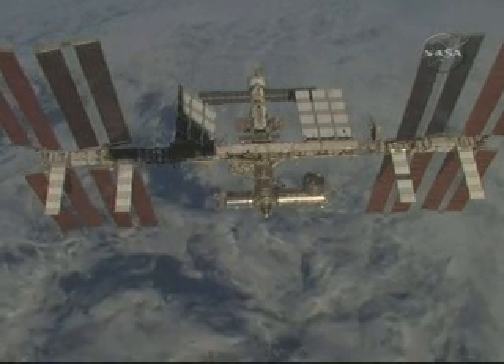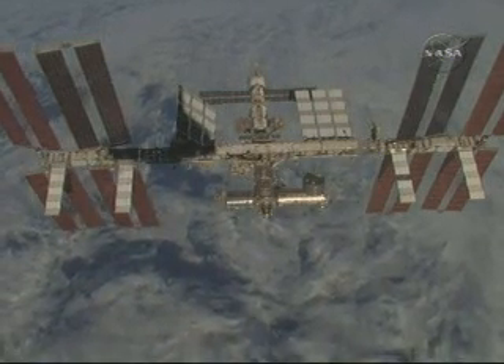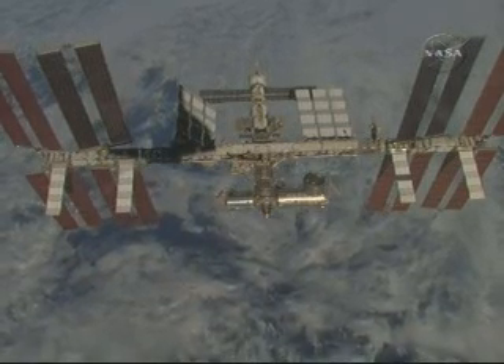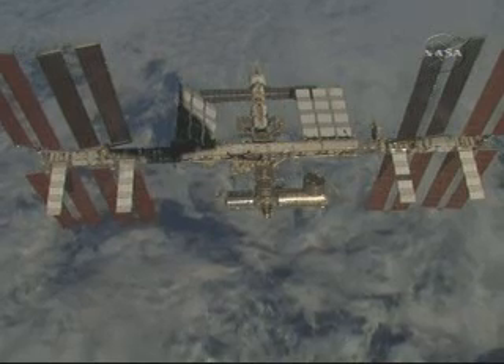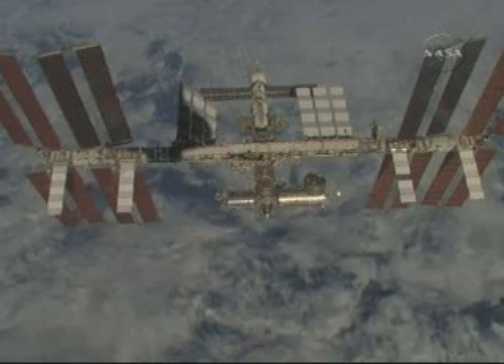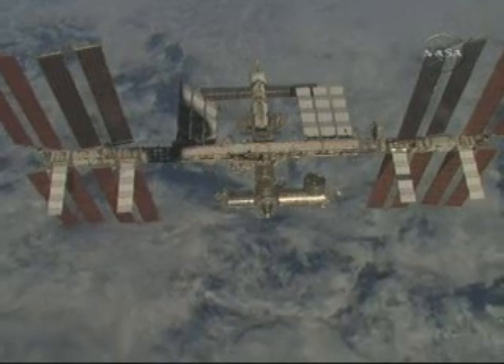The S-6 truss segment was installed on the fifth day of Space Shuttle Discovery's mission by Mission Specialists Steve Swanson and Ricky Arnold during the mission's first spacewalk.